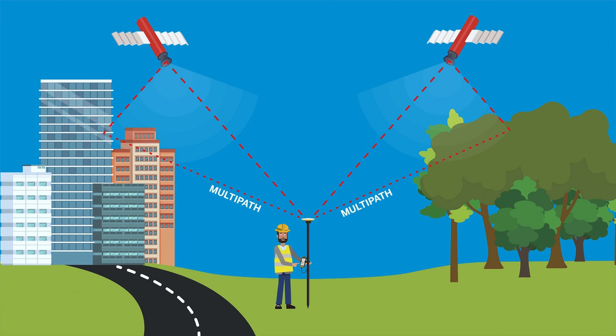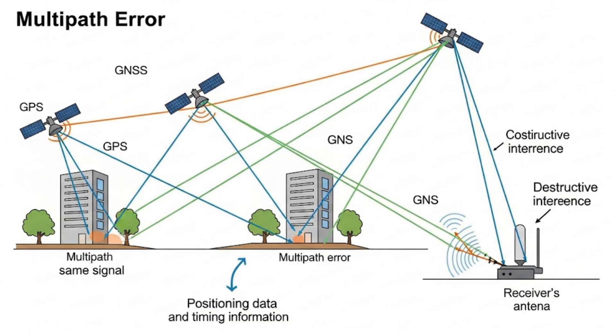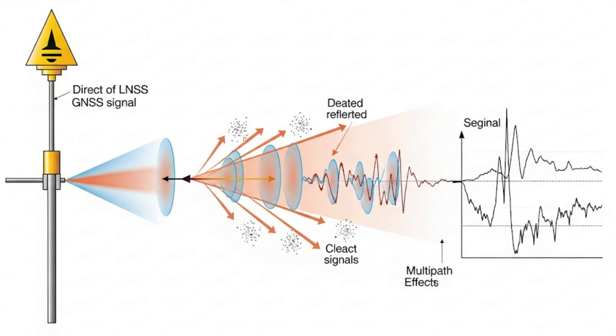Multi-path Error: When the signal arrives at the surface of the Earth, it can reflect off obstructions such as buildings and trees before reaching the antenna. The signal arrives at the antenna by multiple paths — which is why this type of error is called multi-path error. The antenna receives the direct signal first because the direct route is always fastest, and then the reflected signals arrive later, interfering with the direct signal and giving noisy results. Trimble antennas are designed to reduce multi-path interference, but it is not possible to eliminate it completely.